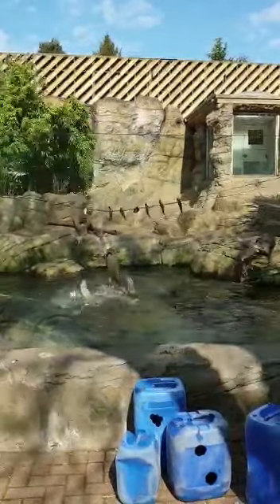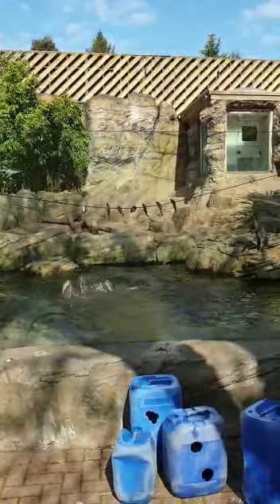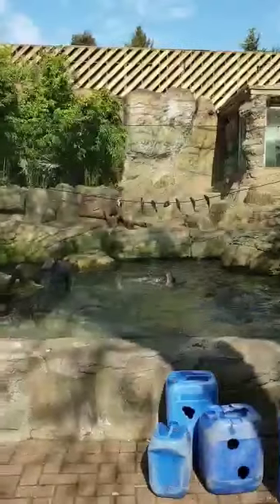It really just goes to show off the very physical side that otters have. They're very agile animals on both land and in water, and you'll be able to see that as a good example here today.